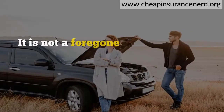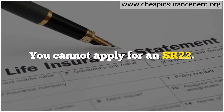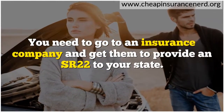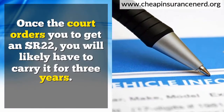It is not a foregone conclusion that when a court orders you to get an SR-22 that you will get it. You cannot apply for an SR-22 yourself — you need to go to an insurance company and get them to provide an SR-22 to your state. Once the court orders you to get an SR-22, you will likely have to carry it for three years.